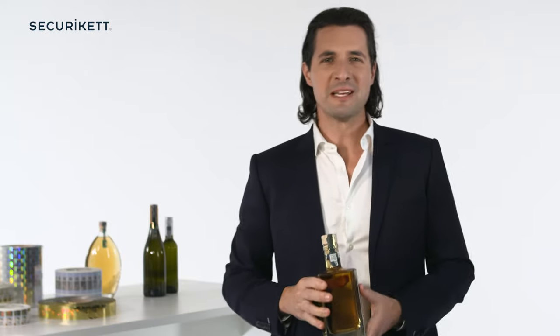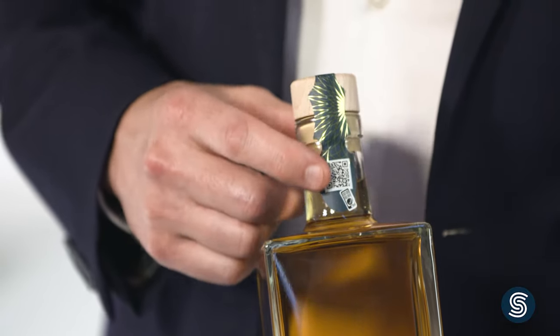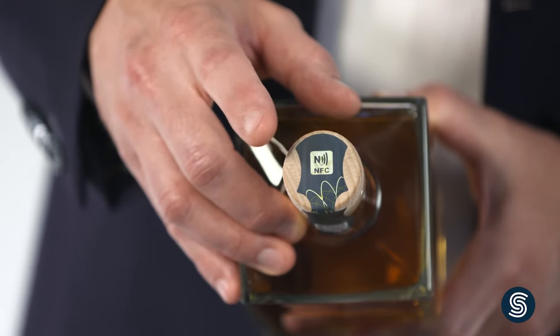For comprehensive protection, security labels may include a unique code. This is a prerequisite for IT-supported security solutions. The unique identifier, or UID, can also be integrated using an NFC chip, similar to what we know from contactless payment.